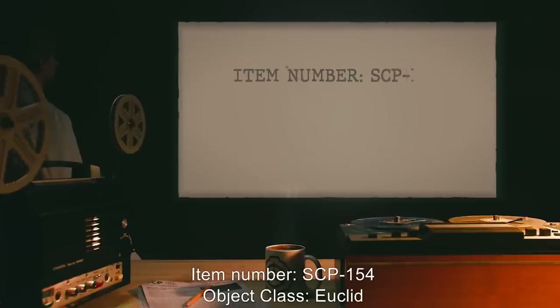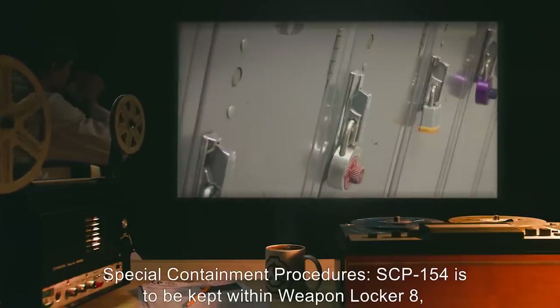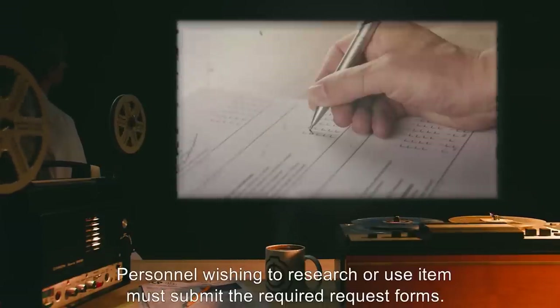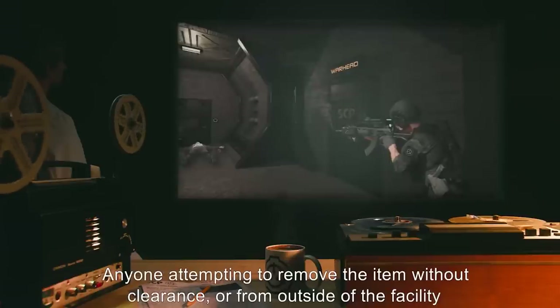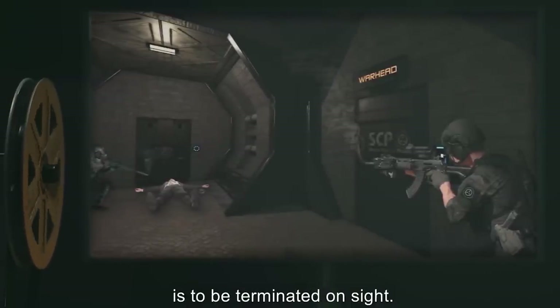Item Number SCP-154. Object Class: Euclid. Special Containment Procedures: SCP-154 is to be kept within Weapon Locker 8 at armed research site 47. Personnel wishing to research or use the item must submit the required request forms. Anyone attempting to remove the item without clearance, or from outside the facility, is to be terminated on site.